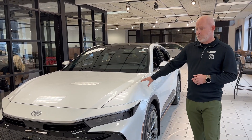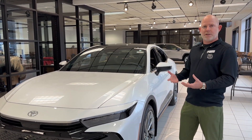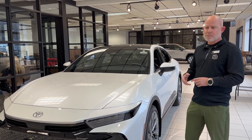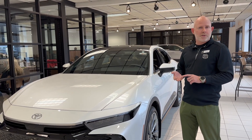A vehicle like this — the Crown — is a hybrid, and it's one of our vehicles that only comes in a hybrid. We have several that are like that: the Crown, the Venza, the Sienna. And then we have a lot of other vehicles that come in both gas models and hybrid models, things like the Camrys, the Corollas, and the RAV4s.